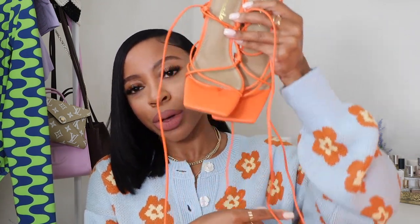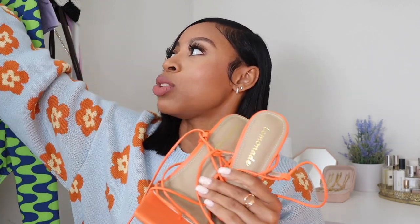I already have these in black with a clear heel, but during the Mother's Day sale I treated myself to the orange pair. I've been wanting orange heels and I feel like this orange really complements my complexion. I also love that they have a square toe — very Bottega-ish. Since I already have these in black, I knew I'd love how they look. My legs are long but I'm short so I normally don't lace them all the way up.